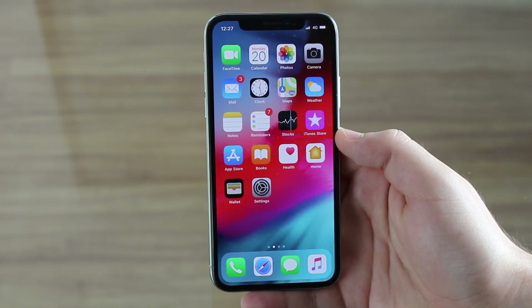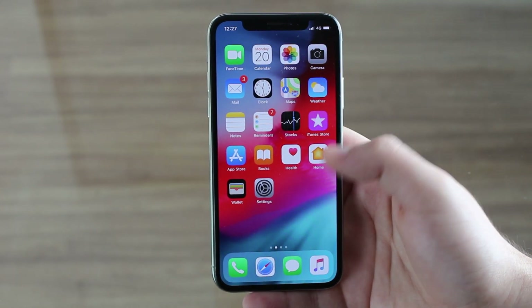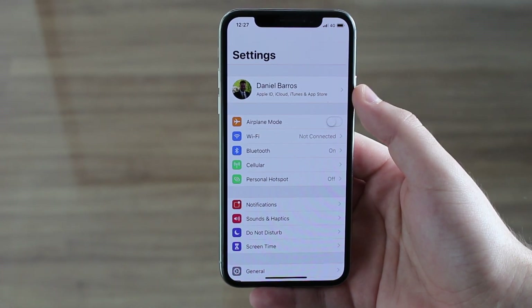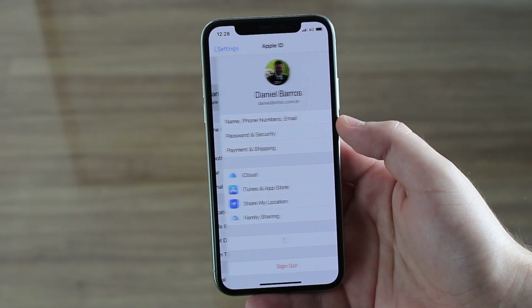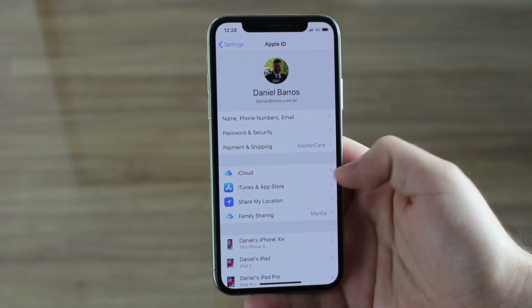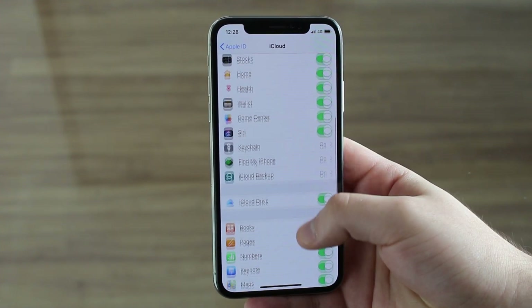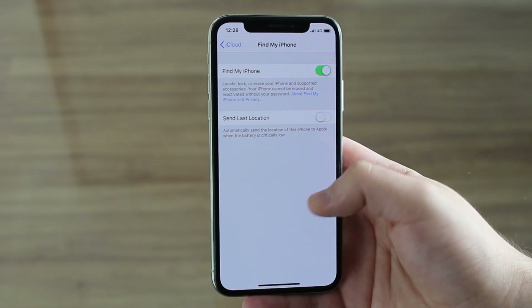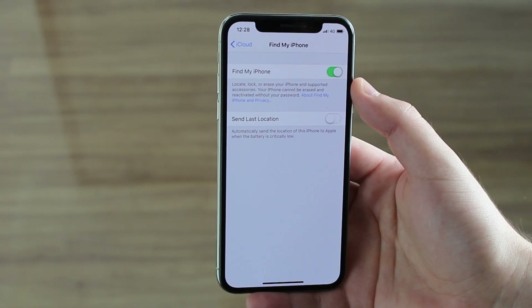First, how to protect our iDevices from thieves. It's very simple — all you have to do is go to Settings, then click on the top banner where it says Apple ID, which has your name and your profile picture. Then go and click on iCloud, and scroll down and look for Find My iPhone. Tap on Find My iPhone and make sure it is turned on.